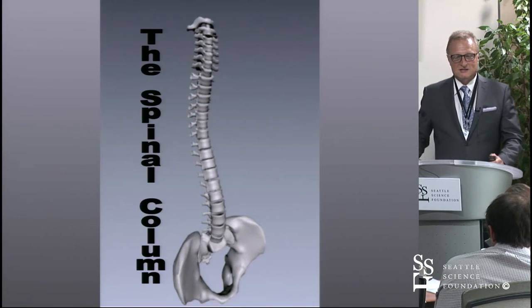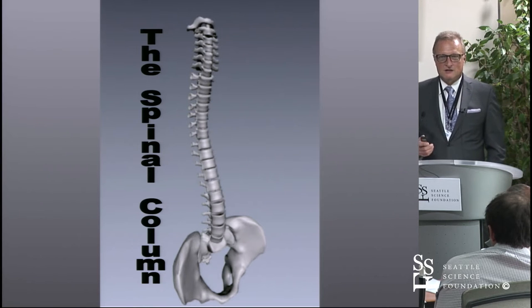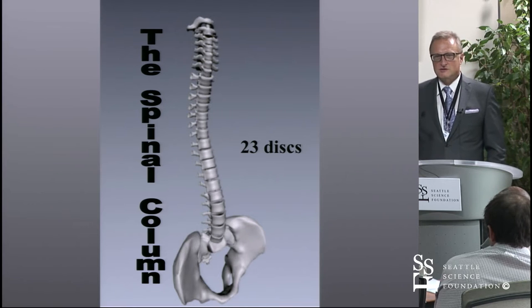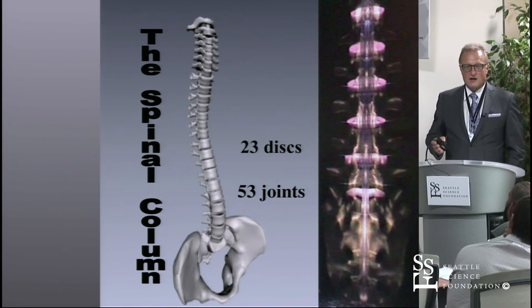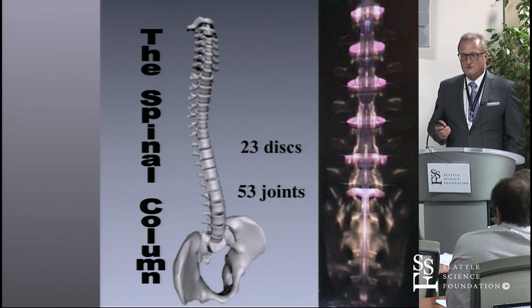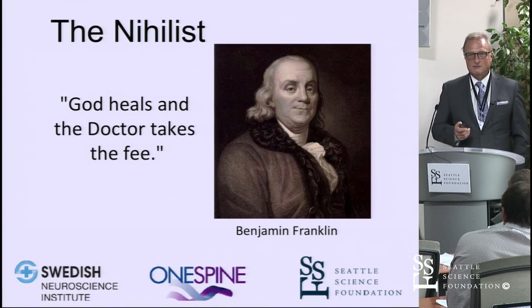As a general gestalt, the spinal column — with its usually 23 discs and 53 joints — is a daunting and amazing structure that in surgery we frequently attempt to immobilize. And that's both a biologic and mechanical problem.